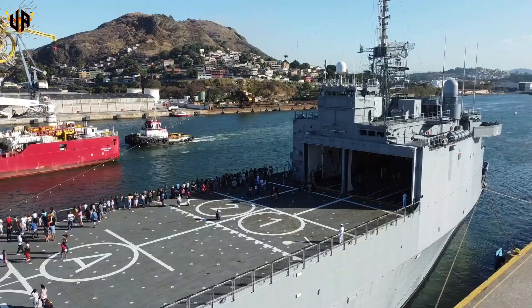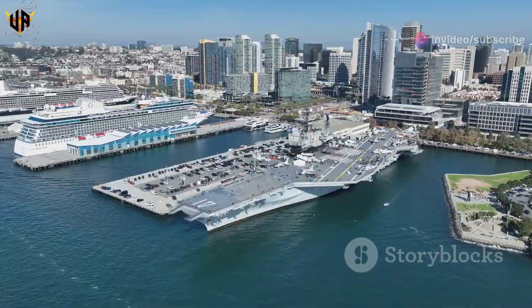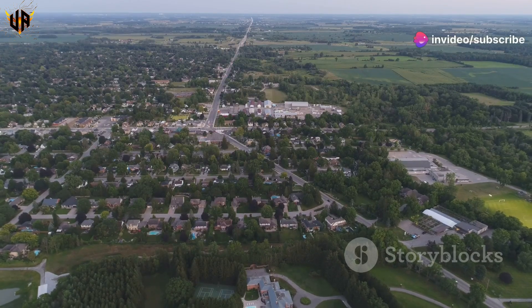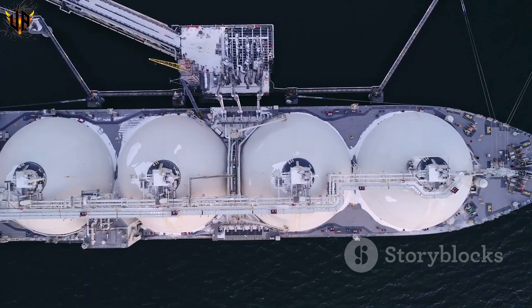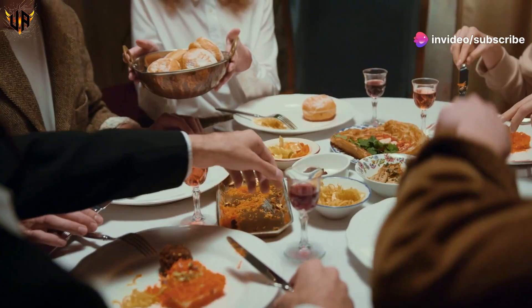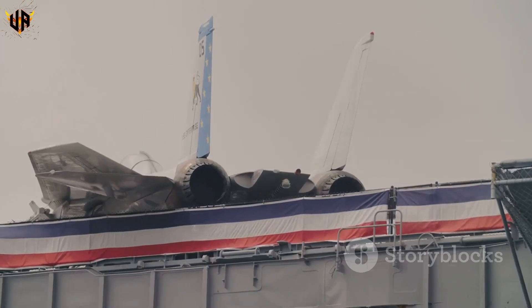Here are a few facts about carriers that'll make your jaw drop. Bigger than big: an aircraft carrier is so big, it has its own zip code. City on the sea: over 5,000 people live and work on a carrier — that's more than some small towns. Fuel: a carrier can hold over 3 million gallons of fuel, enough to drive your car around the world 4,000 times. Chow time: the crew eats over 18,000 meals a day. These ships are incredible feats of engineering and logistics — a testament to American ingenuity and determination.